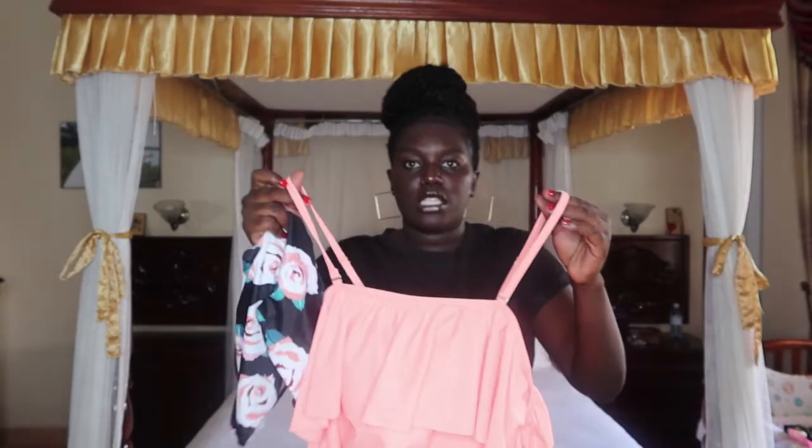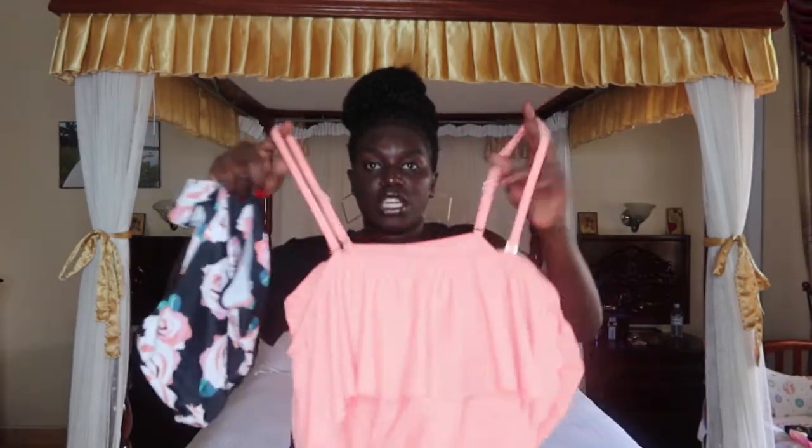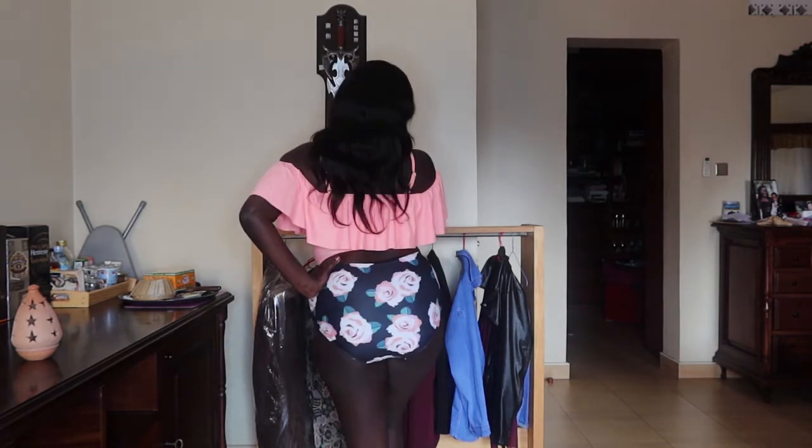I also bought another bikini set in peach. It's off-shoulder and the bottoms are floral — peach, pink, white, and black. I really love peach. This one is super high-waisted so it will really cover your tummy. It looks great at the pool, especially if you're my size — this type of bikini is very flattering.